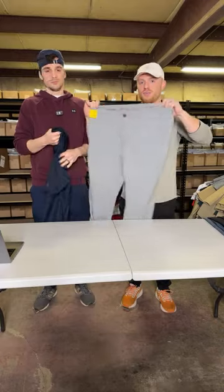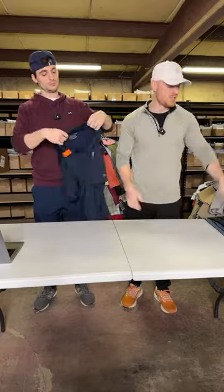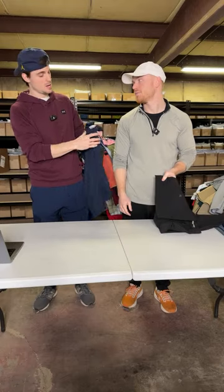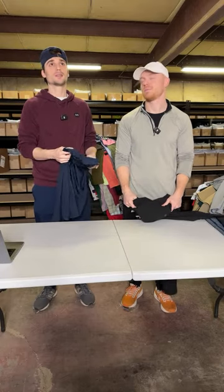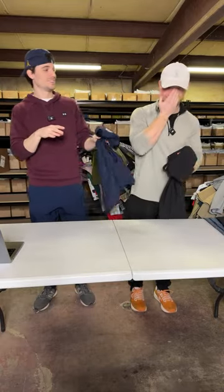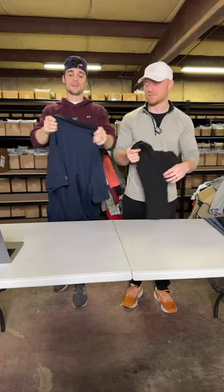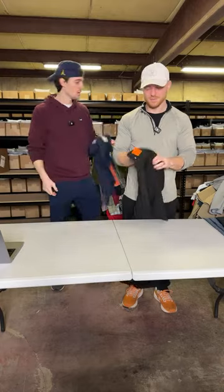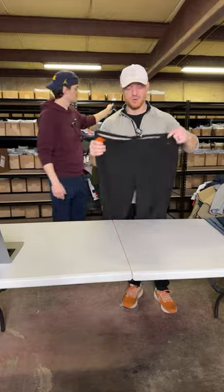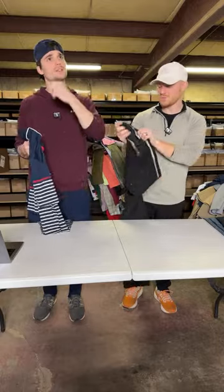Under Armour golf pants — nice bread and butter, probably $25. This is a plain Under Armour polo, but it's not plain because it says the Ryder Cup. The Ryder Cup is a tournament between Europe and the United States golf teams — it happens every two years and adds value. The Ryder Cup is in Europe this time; next time it's in the USA.